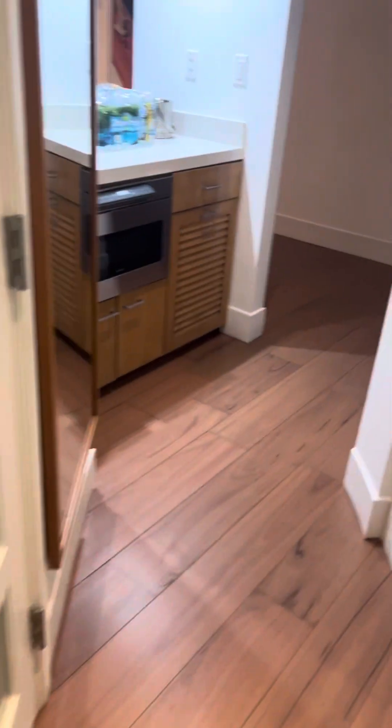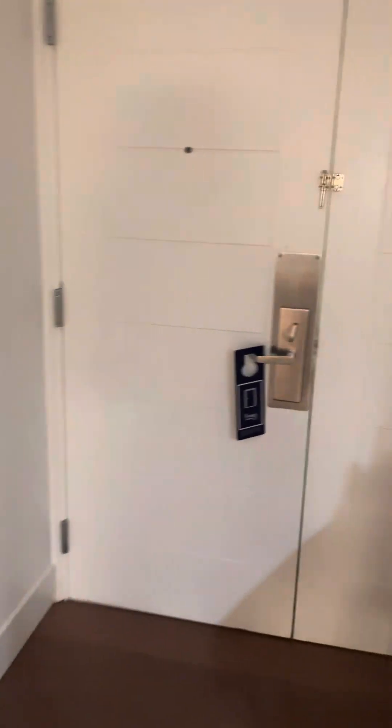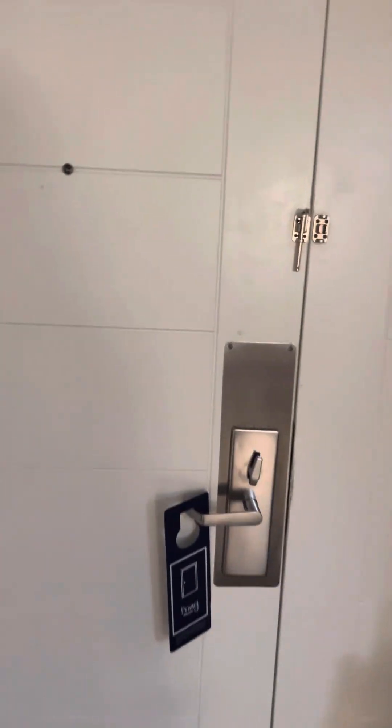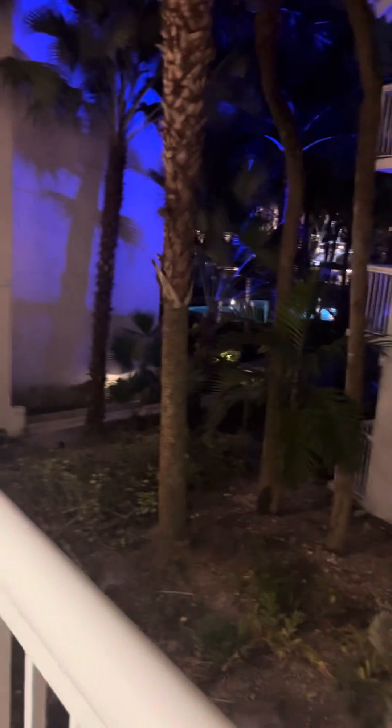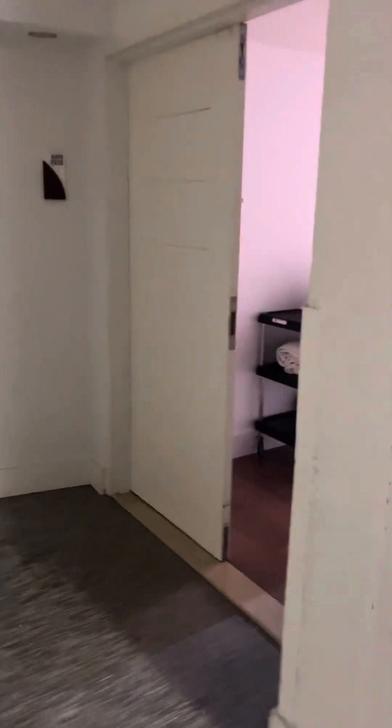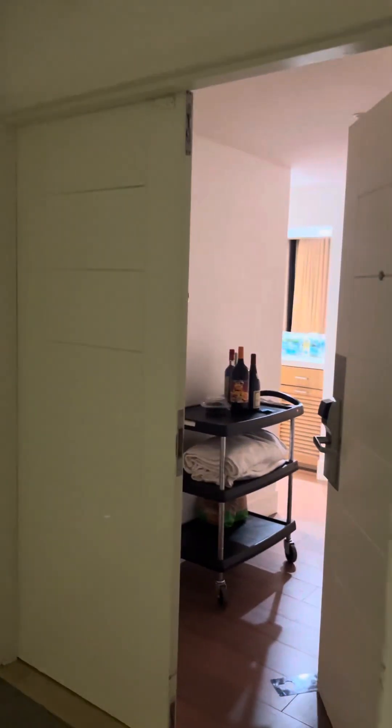That's all folks, because that takes us back out to the front door, which has double doors. So this was a corner suite — we're actually at the corner of the hotel at the Hilton Marina. As you can see, that's the corner suite right there that we're in.